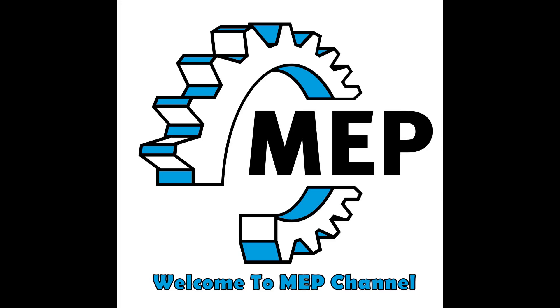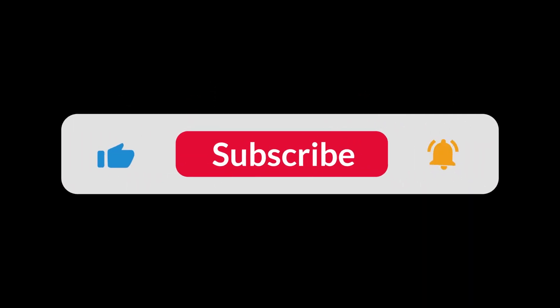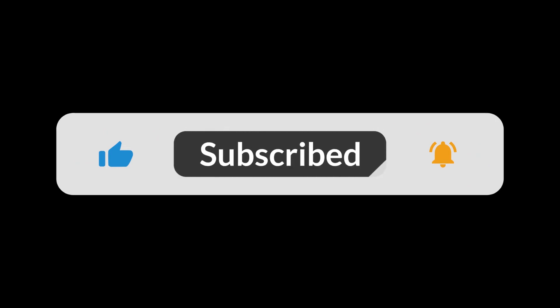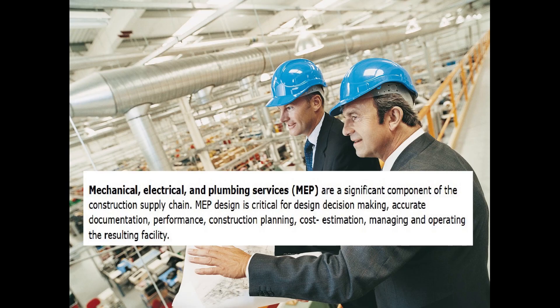Hello guys, in this video we are going to learn about what are the skills needed for an MEP engineer. Before we start, please subscribe to get more updates about MEP basics, and also please join us on other social networking platforms. Now let's start the video.